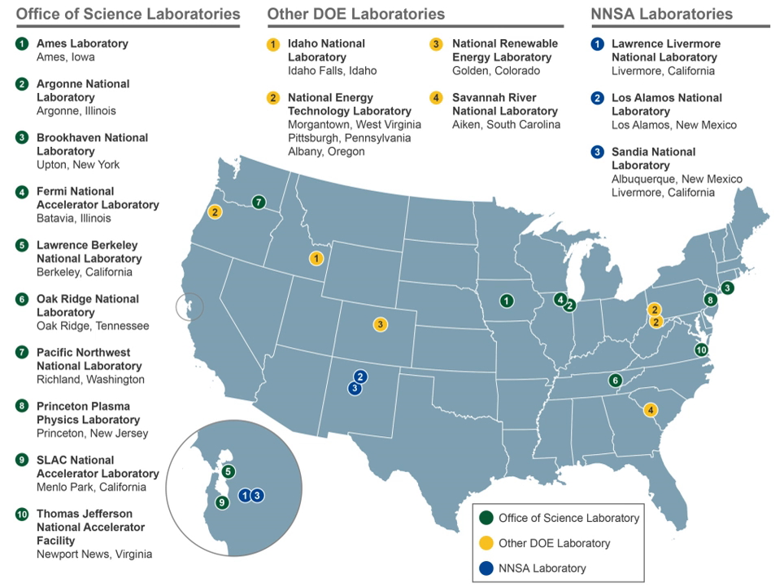Technology centers include: Bettis Atomic Power Laboratory at West Mifflin, Pittsburgh, Pennsylvania. Knolls Atomic Power Laboratory at Niskayuna, New York, and at Argonne National Laboratory. In addition, Knolls operates the Kenneth A. Kesselring site at West Milton, New York. New Brunswick Laboratory at Argonne National Laboratory. Oak Ridge Institute for Science and Education at Oak Ridge, Tennessee. Radiological and Environmental Sciences Laboratory. Savannah River Ecology Laboratory. These facilities operate under GoCo — Government-Owned, Contractor Operated — or Government-Owned, Government-Operated arrangements.